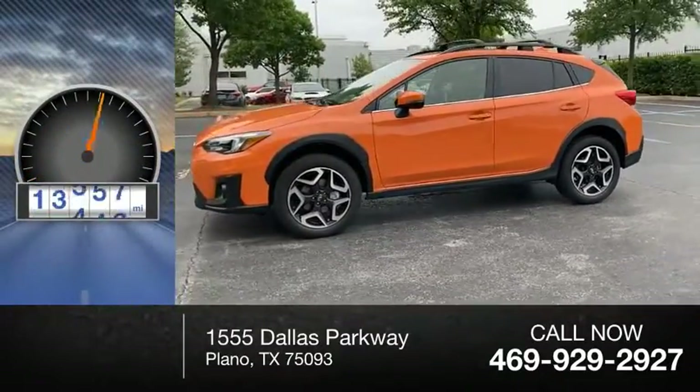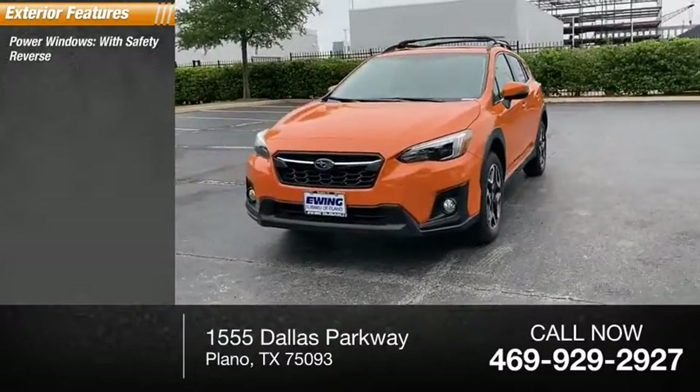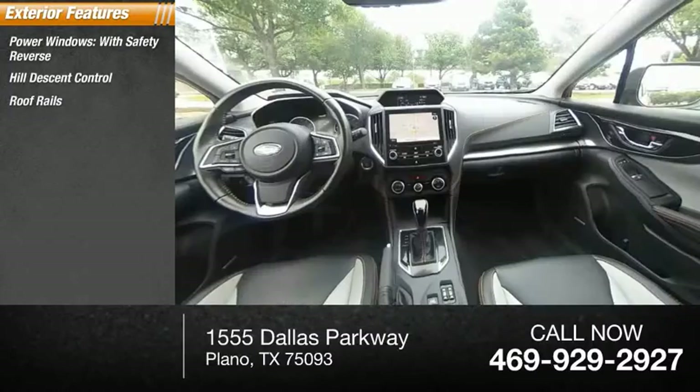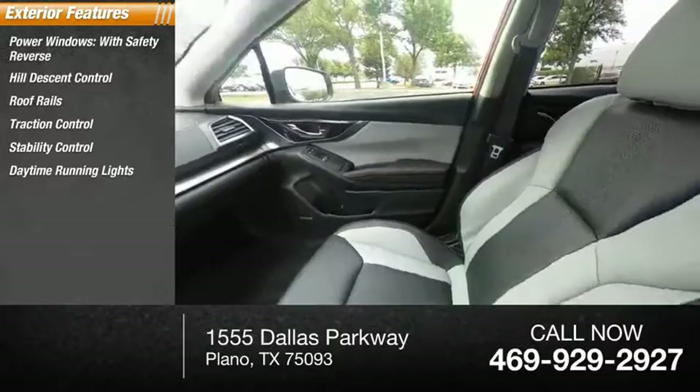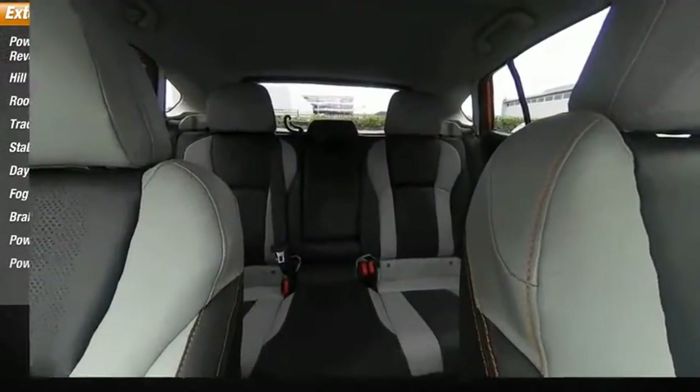This vehicle has less than 20,000 miles. Here are some of this vehicle's great options: power windows with safety reverse, hill descent control, roof rails, traction control, stability control, daytime running lights, fog lights, braking assist, power brakes, and power sunroof.